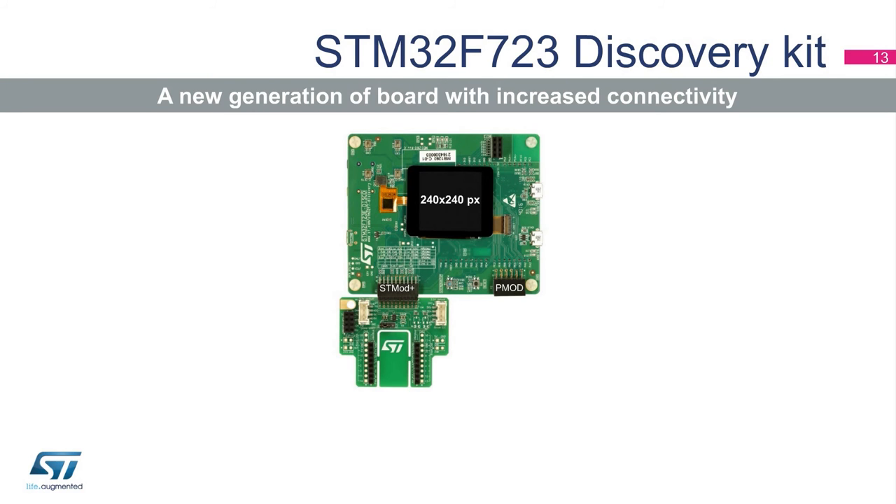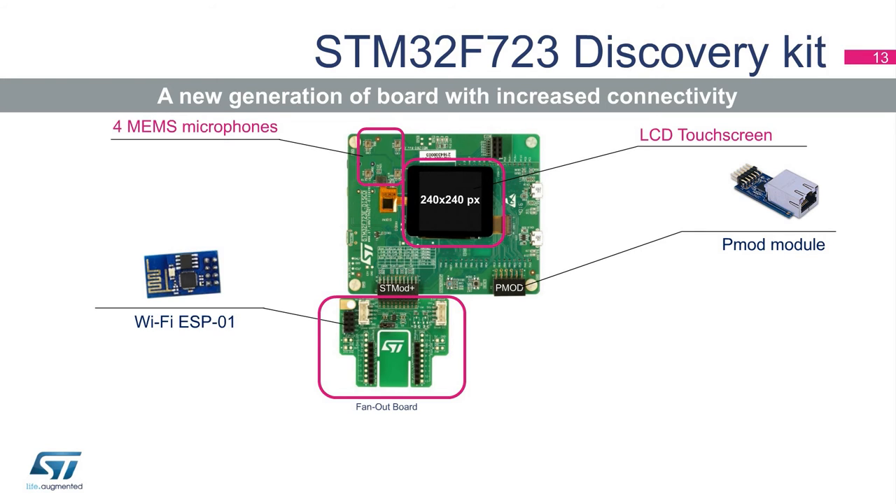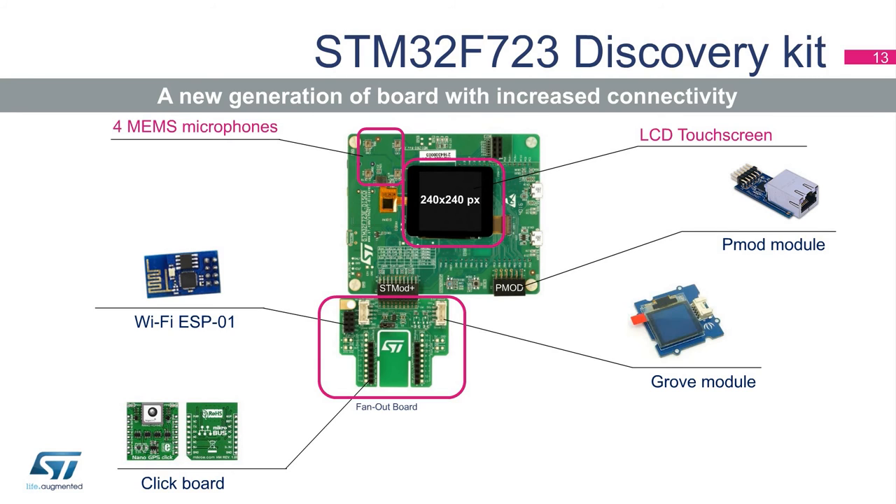The new generation of Discovery Kits starts with a high-performance STM32F723 microcontroller with DSP and FPU. While providing USB connectors, an LCD touchscreen, and audio with two ST-MEMS microphones, connectivity is also improved. An Arduino Uno connector is available on the backside of the board, and two new connectors have been added: a Digilent PMOD connector and a newly designed STMOD+ connector. This connector supports ESP01 Wi-Fi and SeedStudio Grove modules, as well as Mikroelektronika click boards, and allows breadboard connectivity with simple soldering.